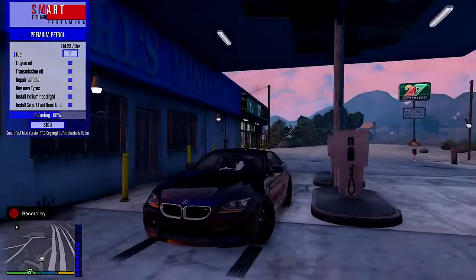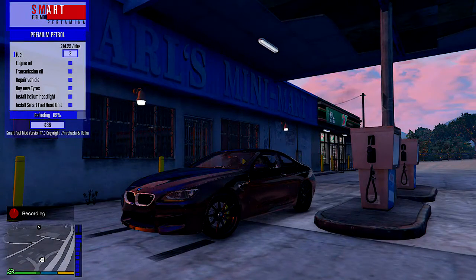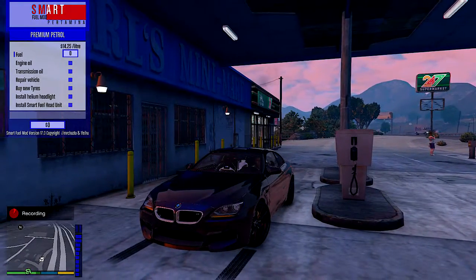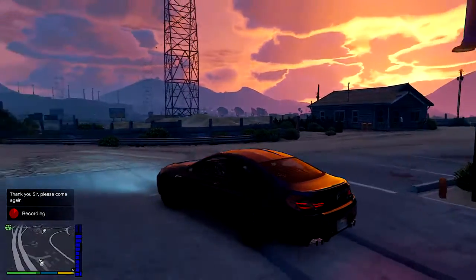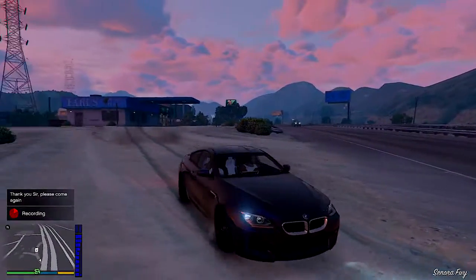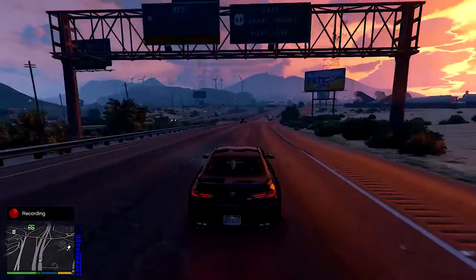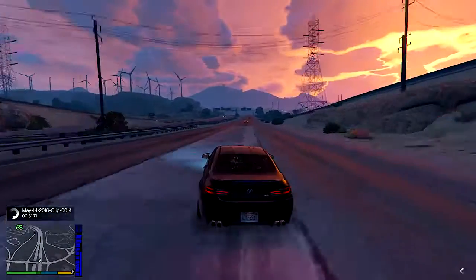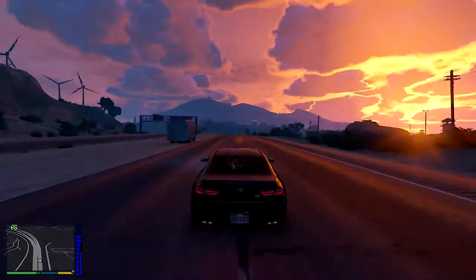Look at this car — you tell me you would not want this. Just lie to me one time in the comments and tell me you don't want this car, because I know for a fact if you had the money and found a good deal on an M6 you would get it. That goes for any car really — if you find a good deal you take it.